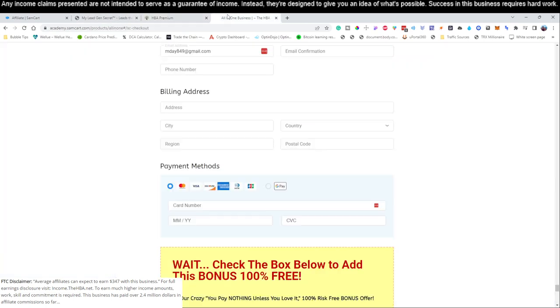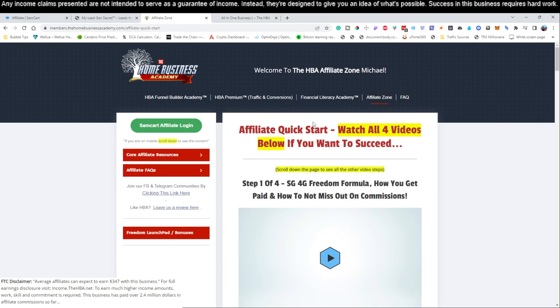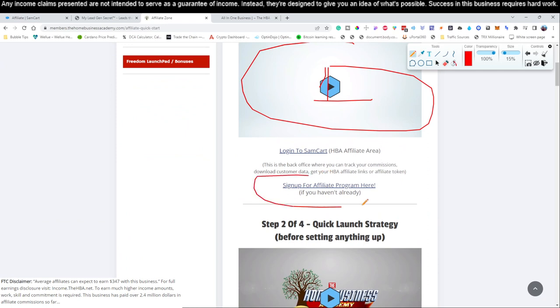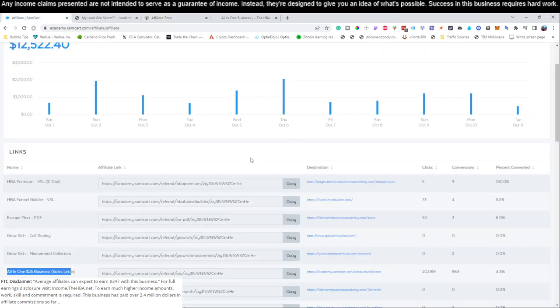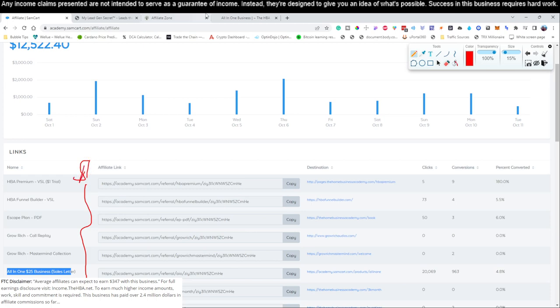Go ahead and click that link below the video, fill out your information, then check your email for a sign-in link to your HBA account. Once you're logged in, you'll come to the affiliate zone. There's a four-step process — four videos — you'll need to watch to get your account set up: being able to get paid, setting up your links, and setting up your SamCart. SamCart is free — it's how they pay affiliates and track your affiliate links. Watch all four videos and you'll have everything set up.